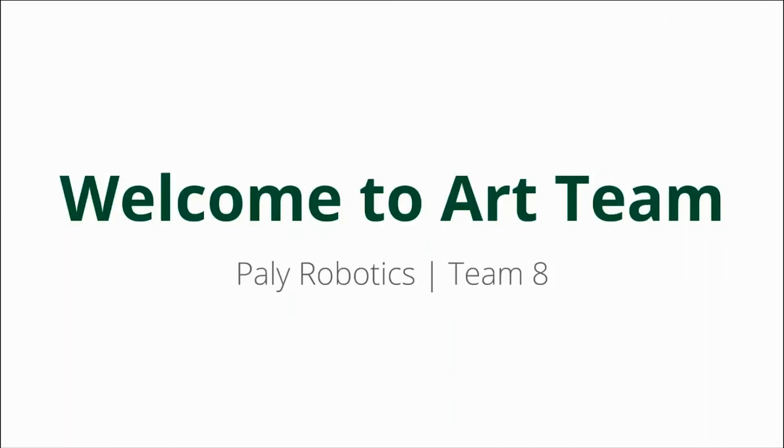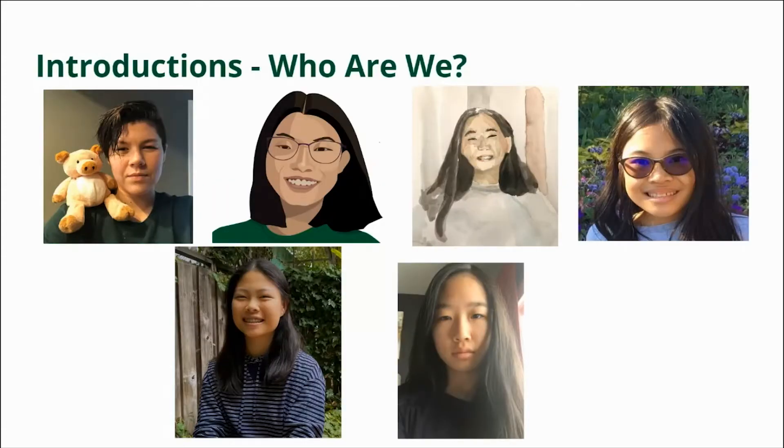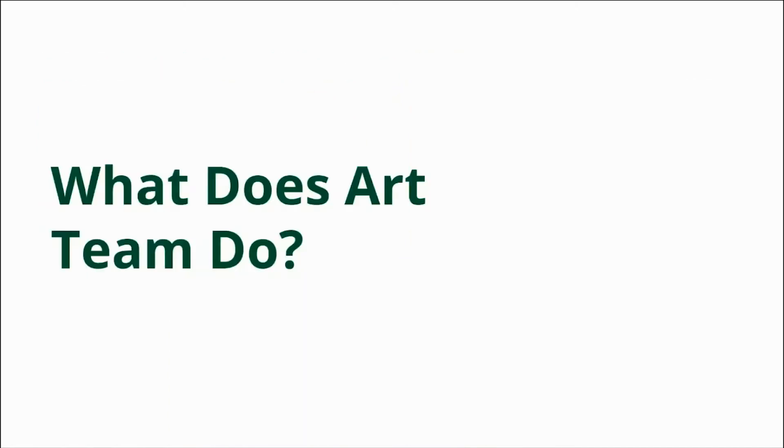Hello everyone and welcome to ART team. We are the ART subteam on Pali Robotics. My name is Shohan — I'm the current ART subteam captain. I joined the team in my freshman year and am currently a junior. What does ART team do? We mainly produce 3D animations for competitions and make designs for our team merch.